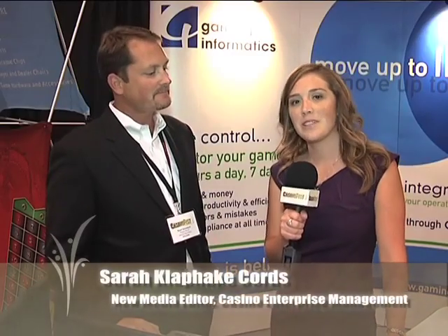Hi, this is Sarah Klopaki-Kords here with Casino Enterprise Management. Right now we're at Casino Fest 8 and we're on the Expo Hall floor looking at all the exhibits. Right now we're going to talk with Grant Stausland, President and CEO of Gaming Informatics.